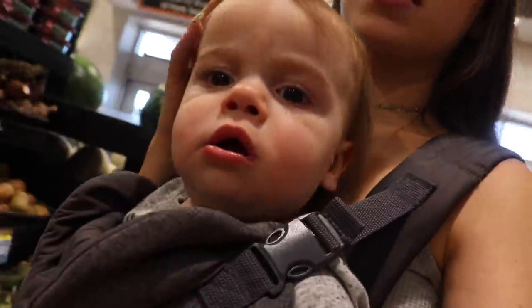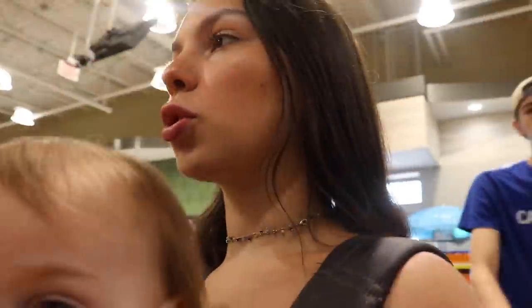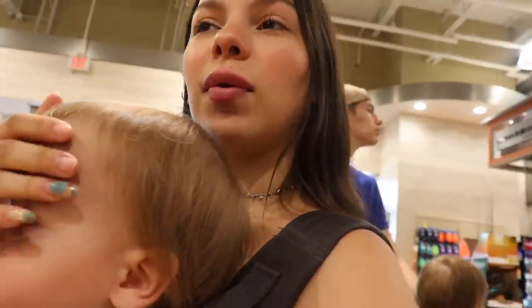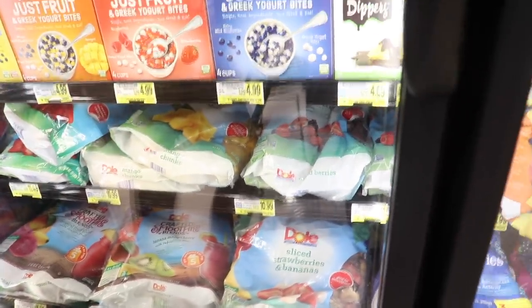Alright guys, we're at the store. We're going to walk up and down every aisle and whatever we see and want, we get. We just went to one side of the store and the very first thing we're at is frozen fruit — smoothie blends. There's tropical fruit blend, banana blend, or berries. I really want to start making smoothies for the babies, so I just got those fruits.